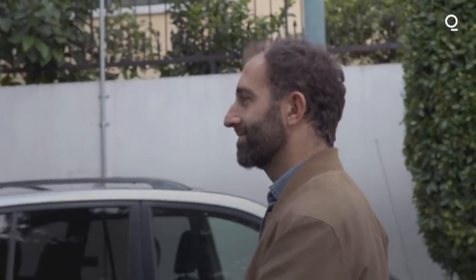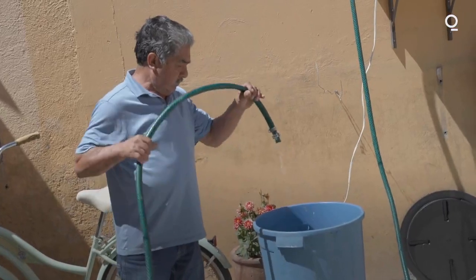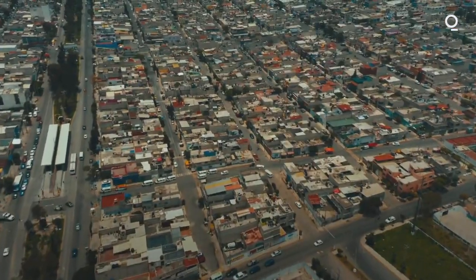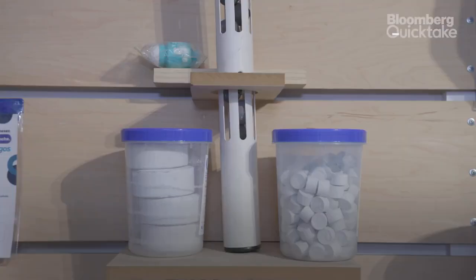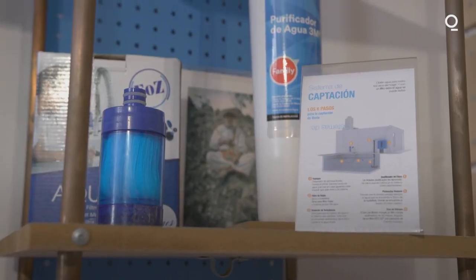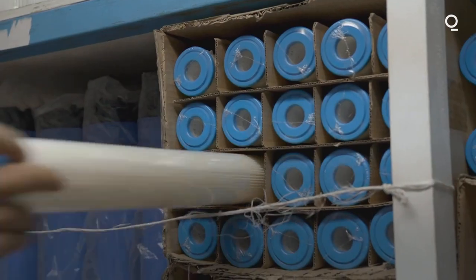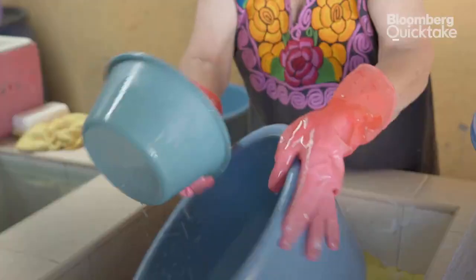The rainwater harvesting systems that we install are pretty simple. It teaches people how to harvest, filter, and potabilize water at home. The whole thing starts with the roof of the house, which is the catchment surface, so we work with the family so that they have a very clear understanding of keeping the roof as clean as possible. The water that falls off of that roof we channel through gutters and pipes. We chlorinate that water. We do a simple sedimentation process that allows fine particles of sediment to settle in the tank, and then after that we pass it through a pretty simple filtration system that then feeds water to the rest of the house.